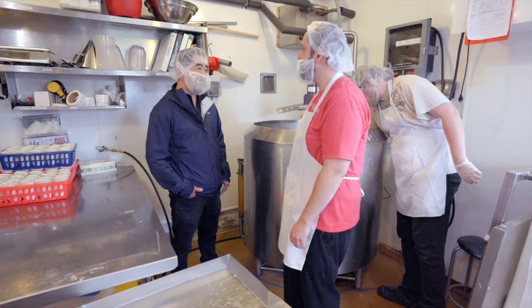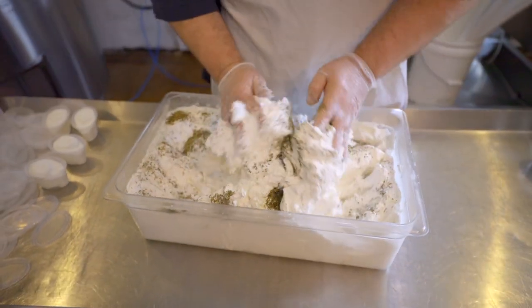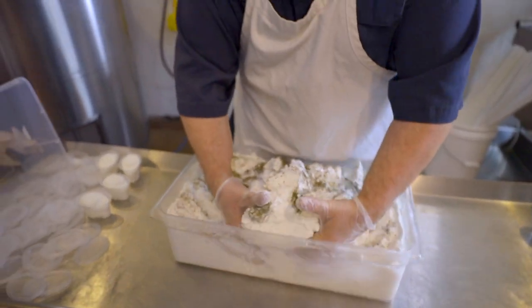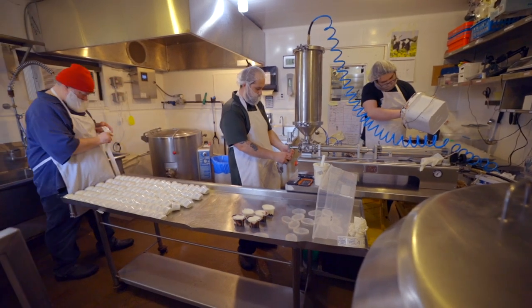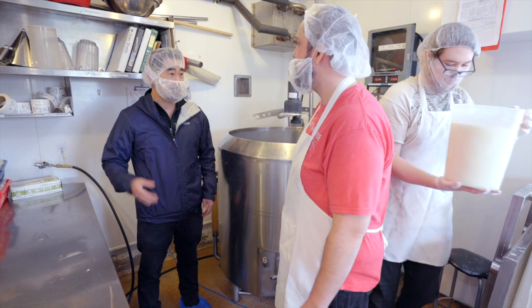Alright John, thanks for having me here. You're the head cheesemaker here at the Creamery, so over your years working in this field, when you have happier goats and higher quality, can you tell in the cheese you're making and the flavor that comes through?